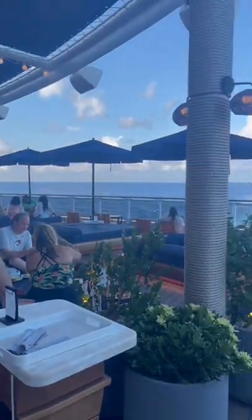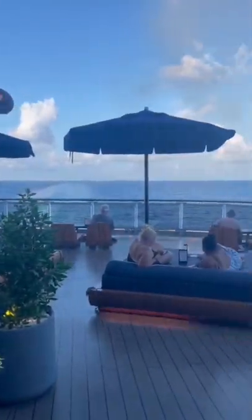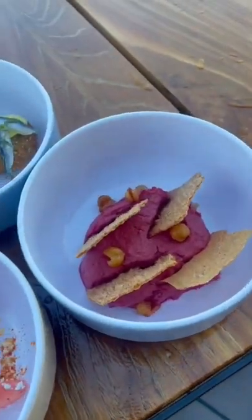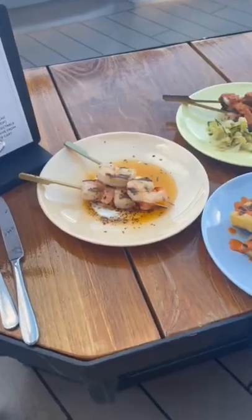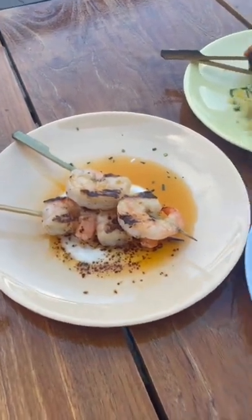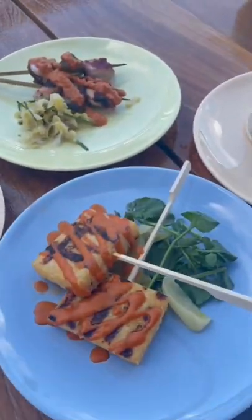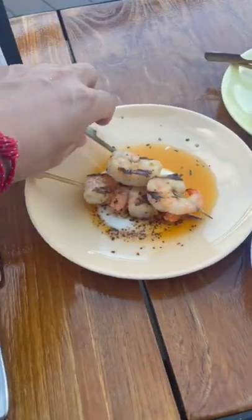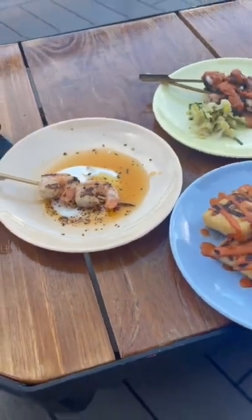For an afternoon snack, I went to The Deck, which is in the back of the ship. It has a really cool vibe to it. When you sit down, they start you off with some tapas style dishes, which are all pretty solid. Then I ordered a few more — the grilled shrimp, the grilled polenta, the grilled octopus, and some of their steak. Everything was good, but the shrimp is definitely the standout.